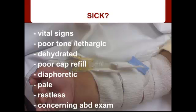Next, we have to think: is this patient sick or not sick? Take a look at their vital signs. Look at the baby — does it have good tone or does it seem kind of lethargic? Does it have poor cap refill or seem dehydrated? Does it seem in distress? Is it diaphoretic, restless, or does it have a concerning abdominal exam? All these things help you categorize your patient as sick, and you go down a different pathway for this GI bleed.